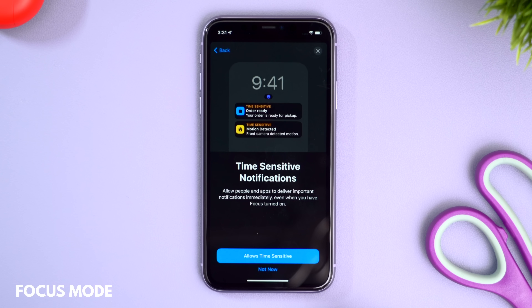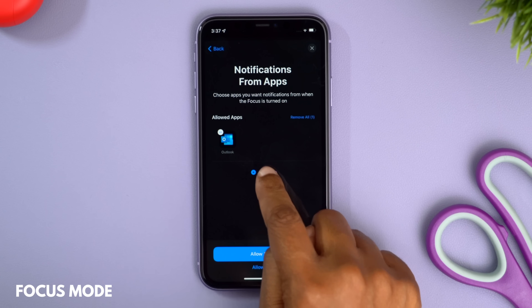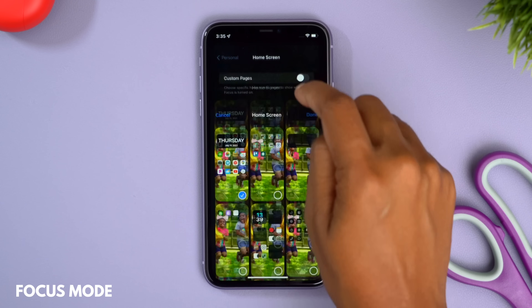These different modes can automatically be triggered based on time of day or location. You can also customize your home screen per profile, so your work apps are right there helping you ignore non-work notifications. When you're off work, you can avoid tapping into your work email by simply not having that app on your home screen. And since it's activated across all your devices, you can't sneak from your phone to your computer to access something you shouldn't be.